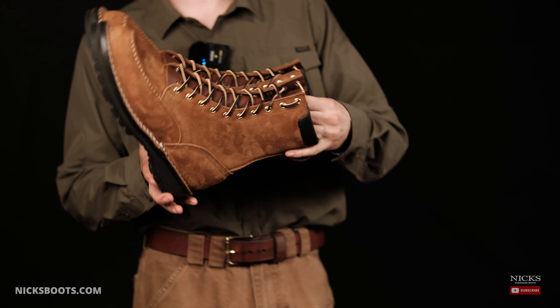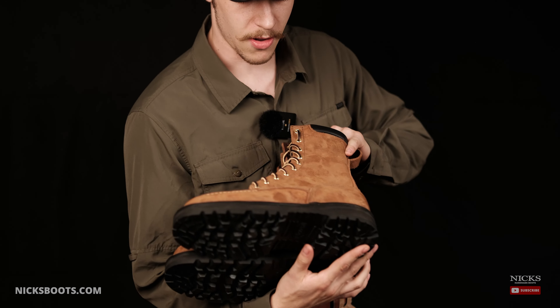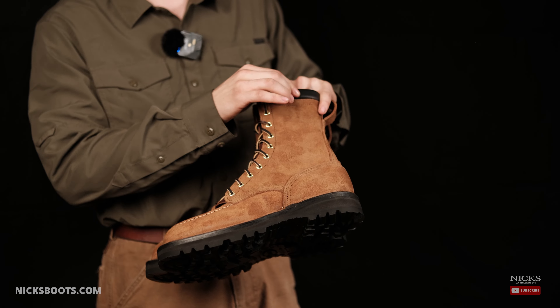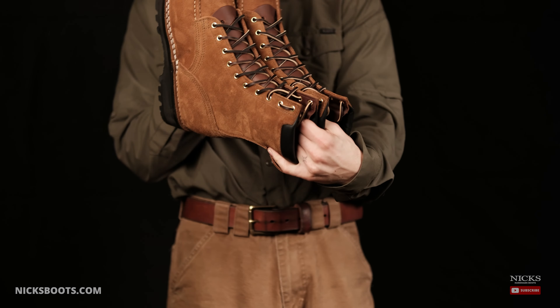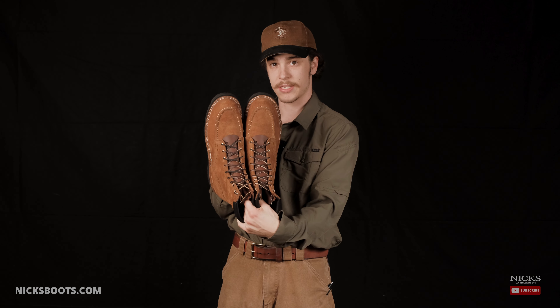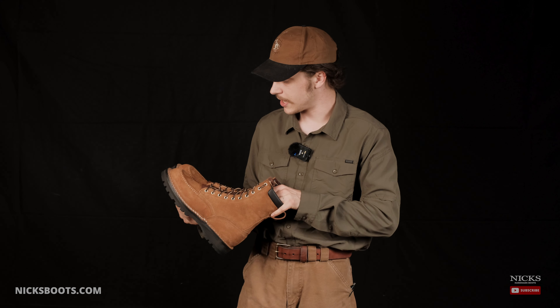In addition to the Game Breaker, we are also introducing the Mokto Ridgeline. It has all of the similar features — all of the hiking parts, the padded collar for comfort — and now that beautiful Mokto. Inspired by more vintage and classic hiking and hunting boots, we're excited to add it to our lineup.